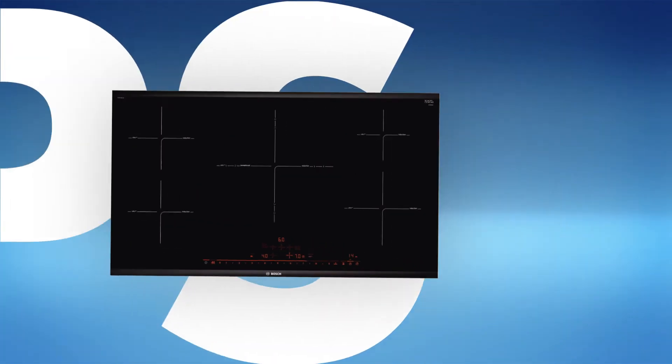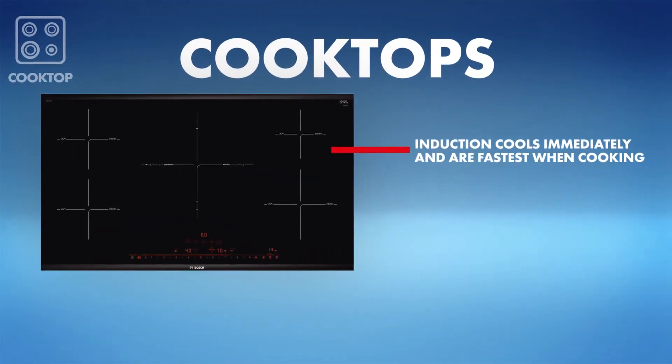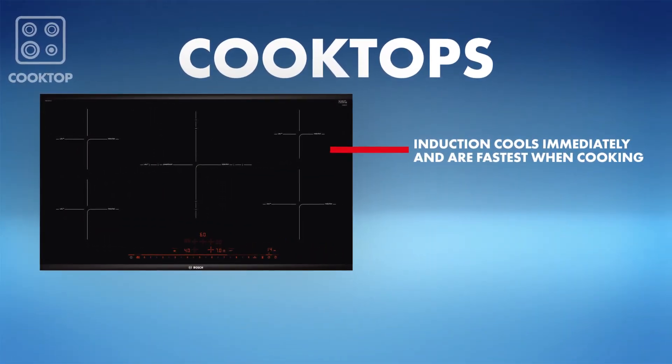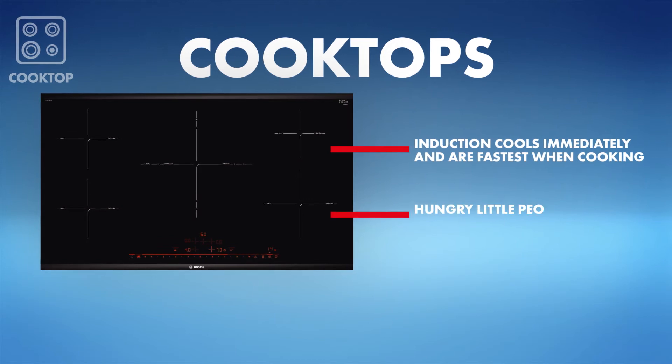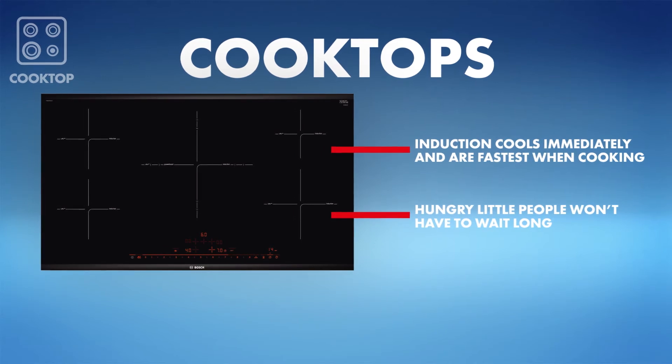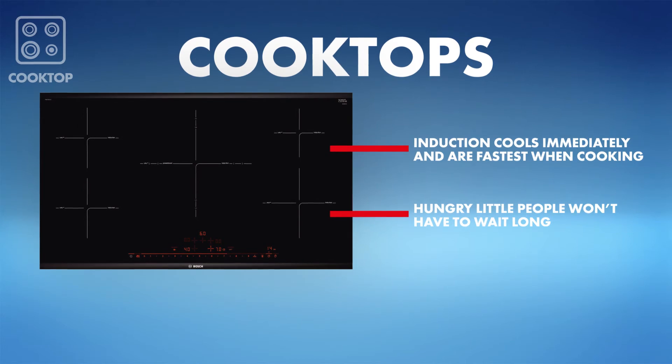Next is the cooktop. Induction cooktops are a popular choice for young families. With large surface areas and flexible cooking zones, you can cook up a storm in record time. Some induction cooktops have safety sensors to auto-adjust power output, making it a safer way to cook and avoid damage to your cookware and cooktop.